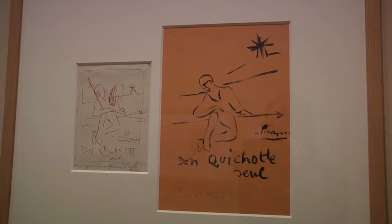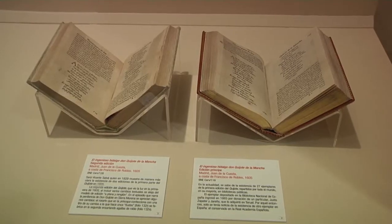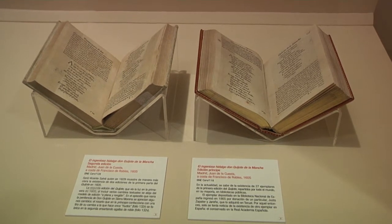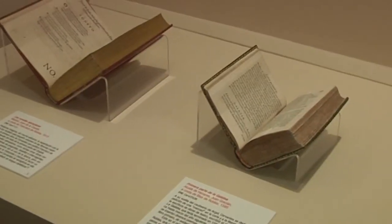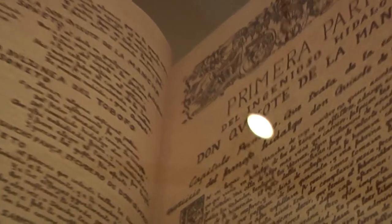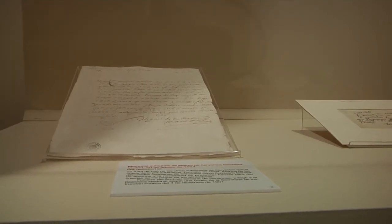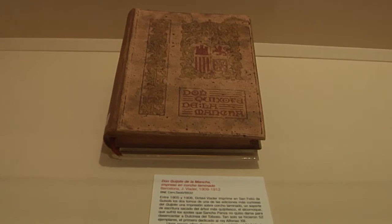En la exposición, dado que lo que hemos querido mostrar era ese sueño cervantófilo, hay por un lado piezas únicas, valiosísimas, como por ejemplo la primera edición no solamente del Quijote —primera y segunda parte— sino de todas las obras de Cervantes. Se van a poder ver primeras ediciones de todas las obras escritas y publicadas por Cervantes, incluso del Persiles, publicado después de su muerte. Pero también se va a poder ver uno de los cinco autógrafos que se conservan en el mundo de Cervantes. Y luego hemos querido también dar un guiño con esas piezas singulares que solamente tienen pocos coleccionistas, impresas en corcho, en madera…